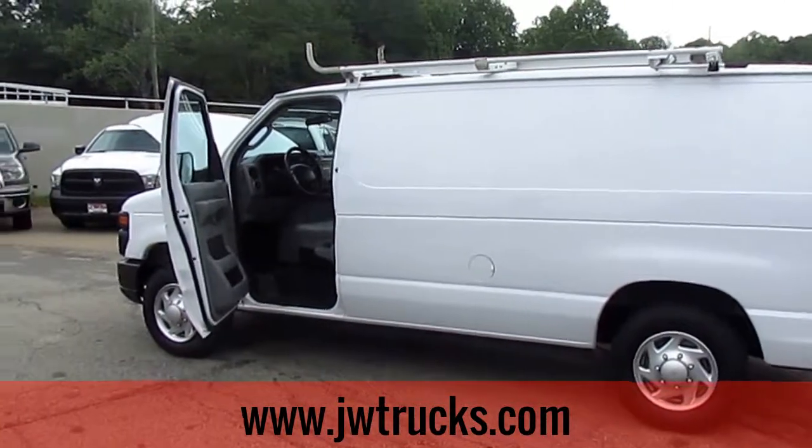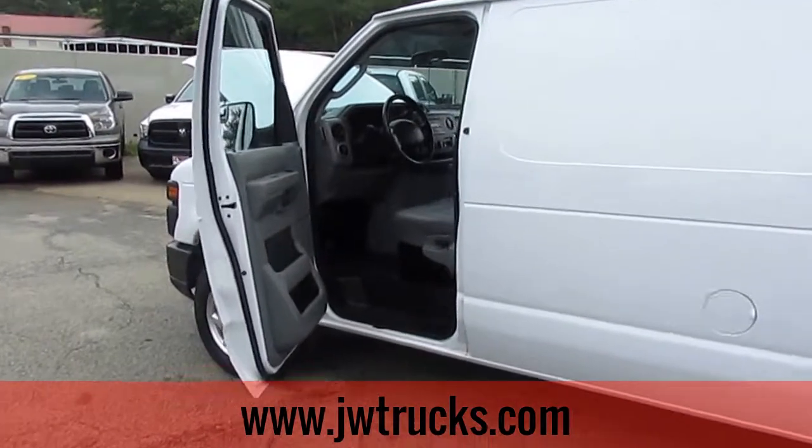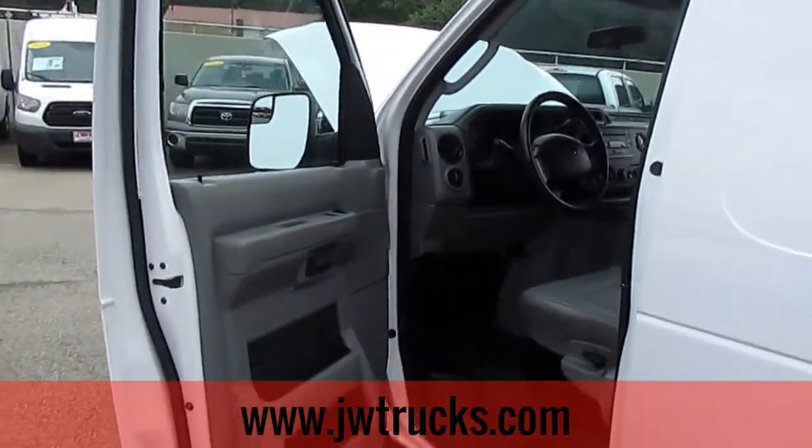Hey guys, welcome back to another JW Truck Show. Today I have for you a 2013 Ford Econoline cargo van — this is an E-150 commercial van. Let's check it out.